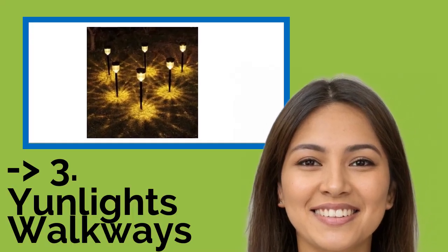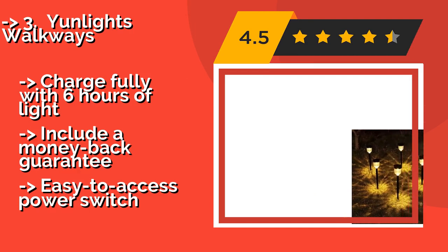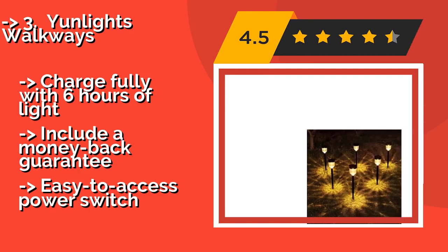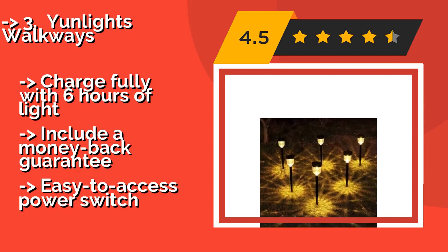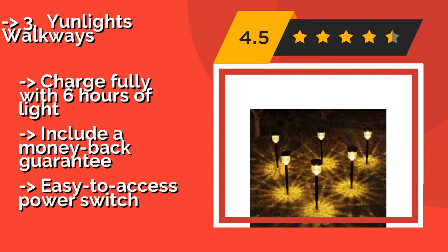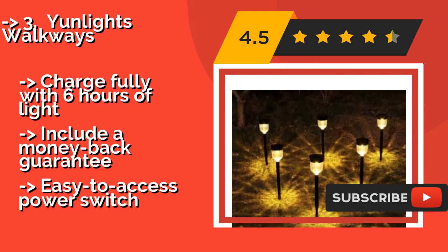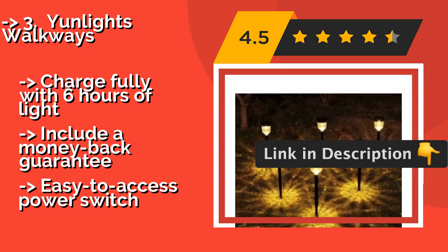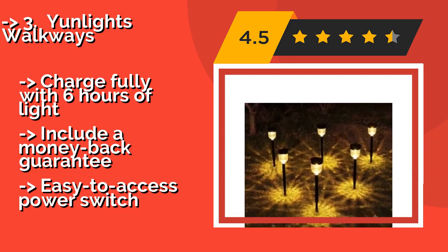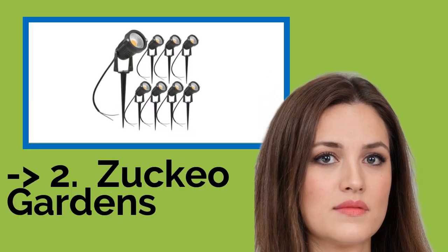Number 3 is YUNLIGHT's Walkways. To set up the YUNLIGHT's Walkways, a pack of 8 at around $37, you simply press the lower part of the stake connected to each light into the ground and you're done. They come in a pack of 6 and will power on automatically when the sun goes down. They charge fully with 6 hours of light and include a money-back guarantee. They also feature an easy-to-access power switch.